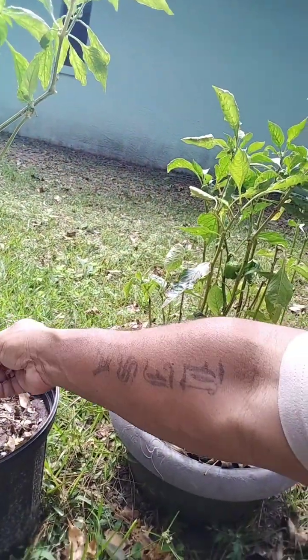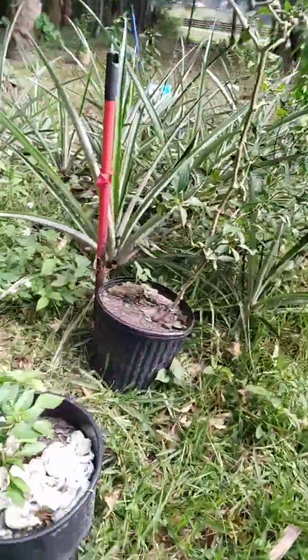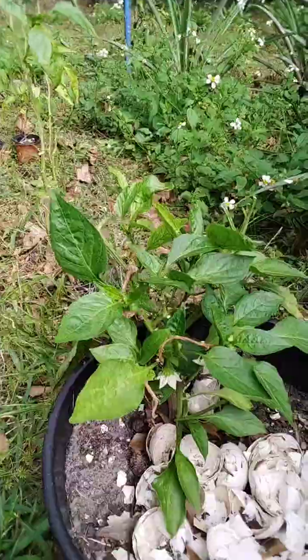Normally the one that has the biggest peppers I give the most eggs to — well, eggshells. See this one is loaded with shells, so I'm going to skip it.